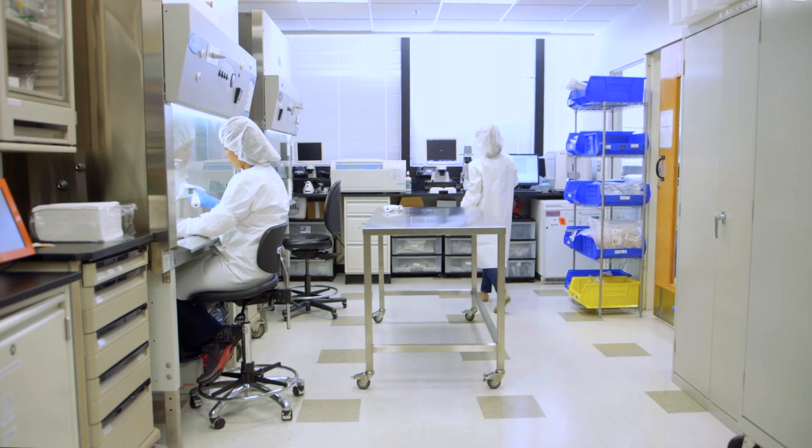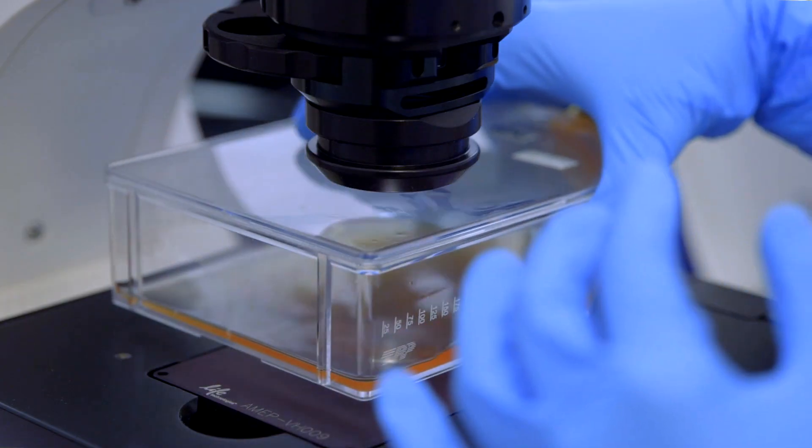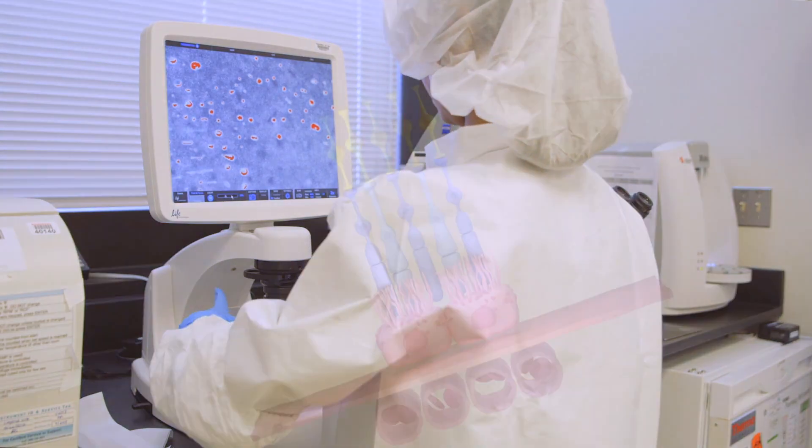One is called age-related macular degeneration, AMD, and it is a disease that affects millions of people worldwide. One of the main tissues we work on in the lab is a tissue called the retinal pigment epithelium, the RPE.